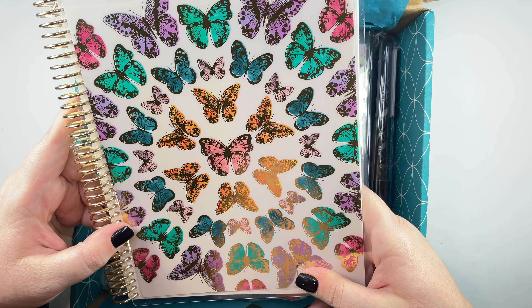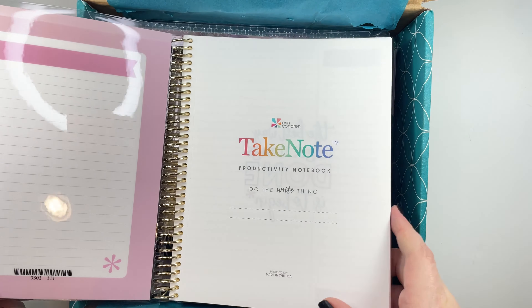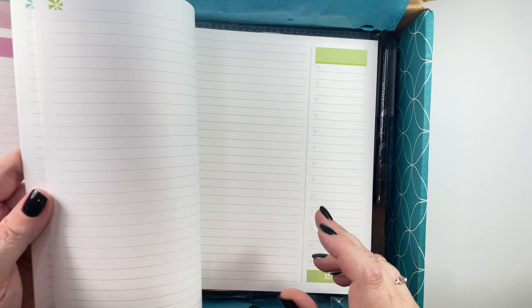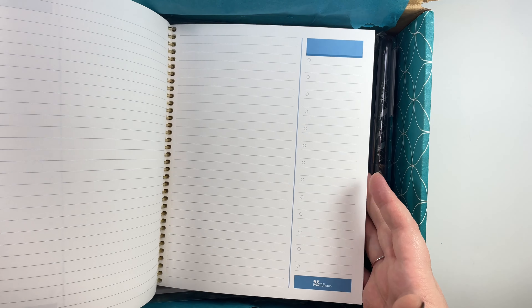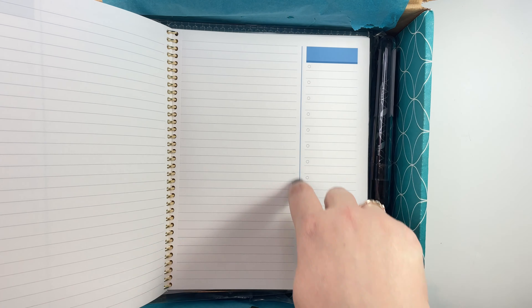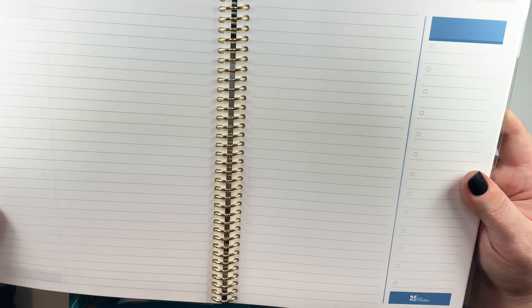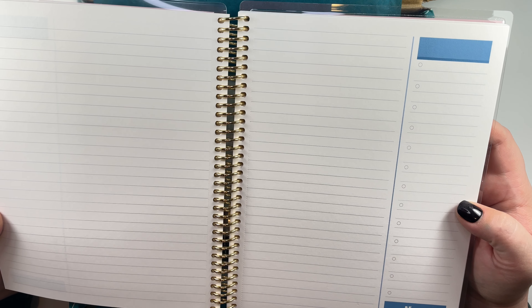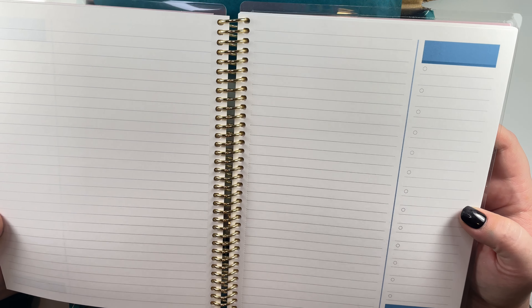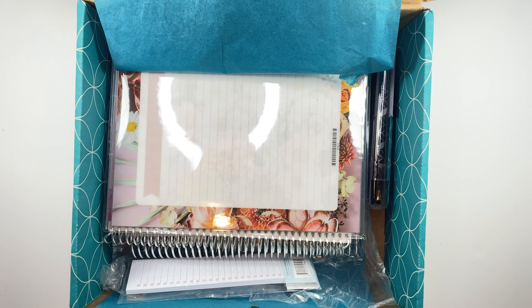I did pick up this notebook that has pretty gold foil butterflies on it with a gold coil. It is a productivity notebook, so it's got to-do lists and things like that. I thought I could use it as a meal planner and grocery list, but I do have a section like that in my Happy Planner already, so we'll see how this gets used.